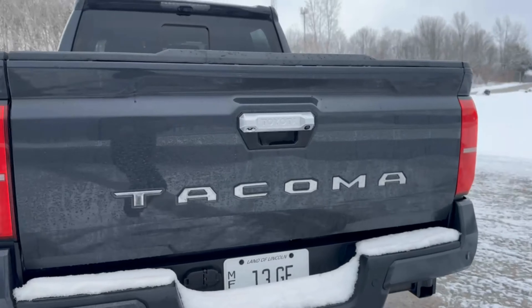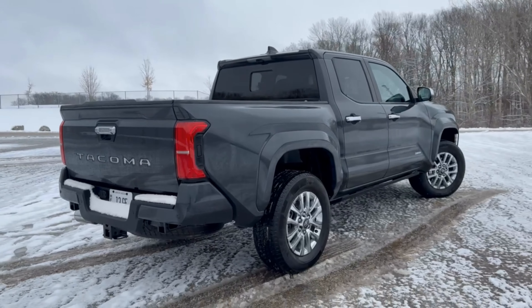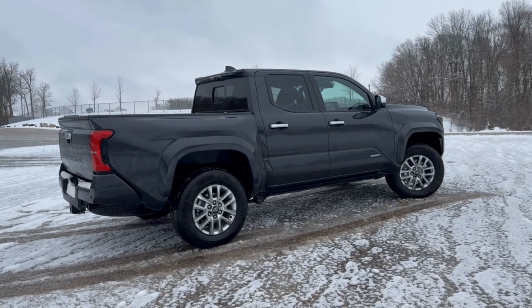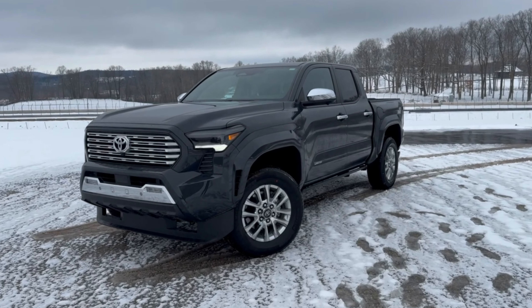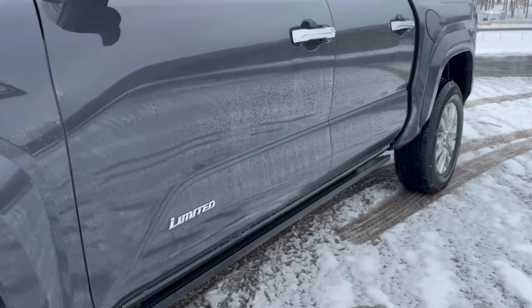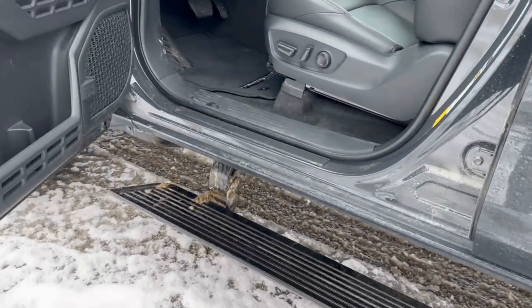A quick walk around the Limited model and you're going to notice a lot more chrome and less blacked-out features, such as that grille. You've got a chrome mirror, chrome handles, chrome alloys on the Limited model. You've got the exhaust tip and Tacoma outlined in chrome, giving this a more luxurious vibe compared to the others that have off-road vibes.